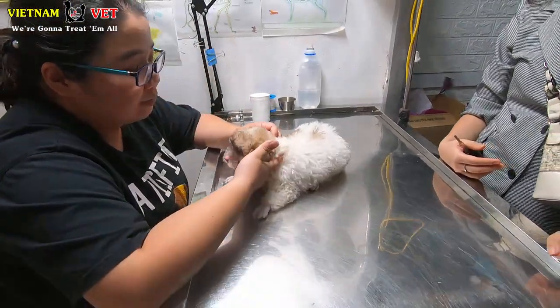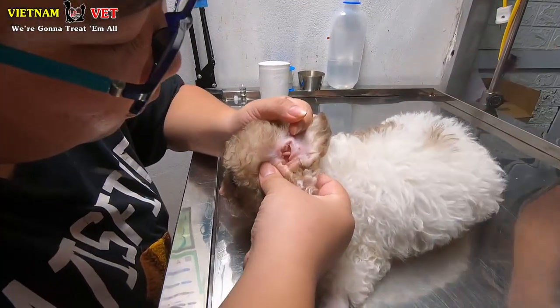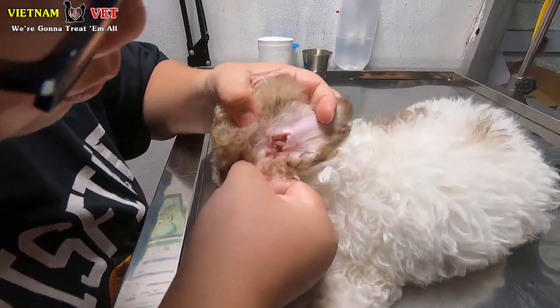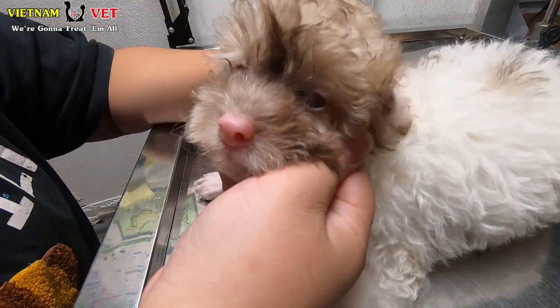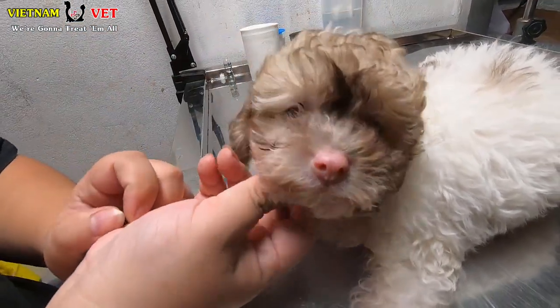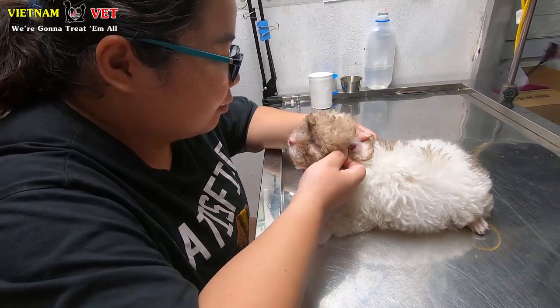This is a Pundo dog — she's very cute — and her owner brought her here for ear mite checking. Now let's start to check her ears for ear mites. It's very easy to detect.